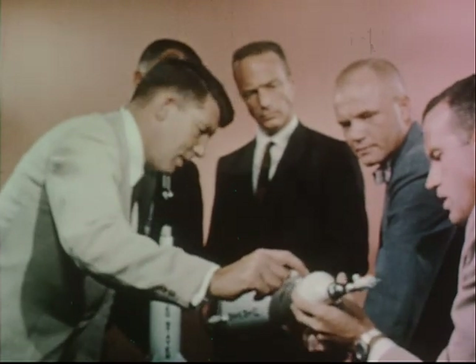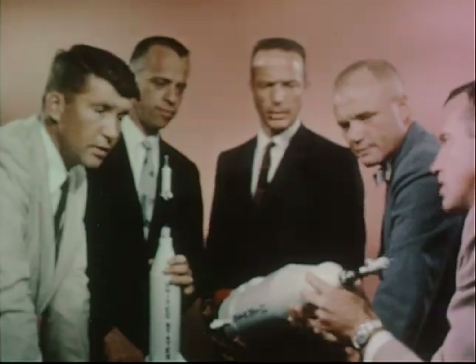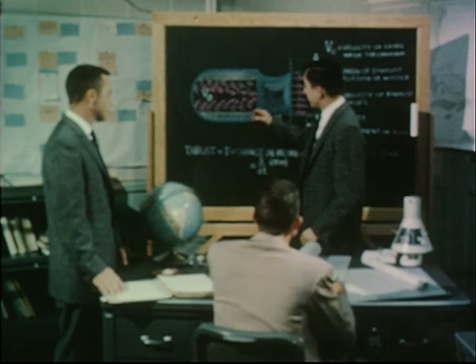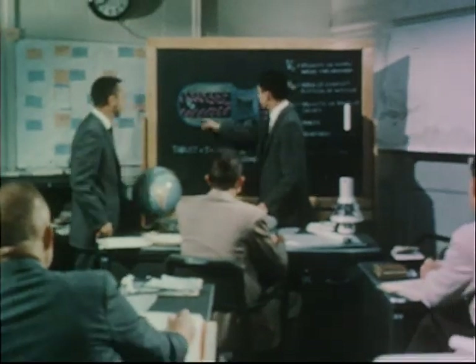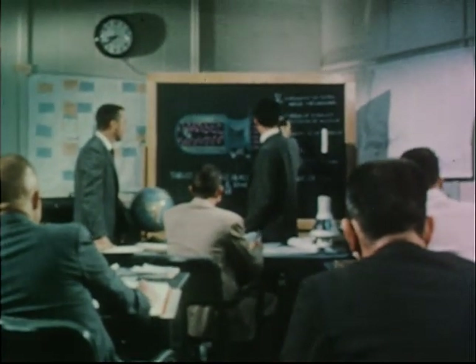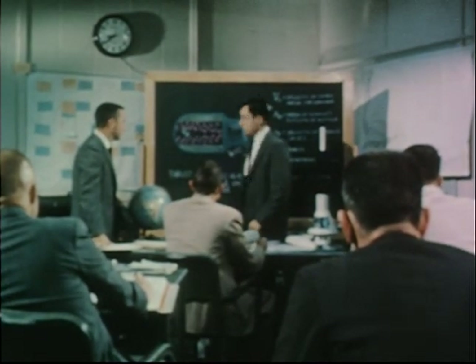The academic program includes instruction in the basic sciences related to space flight, astronautics with detailed studies of propulsion systems, electronic systems, guidance, trajectories, and other technical aspects of rocketry. In addition to a penetrating study of the physiology of flight, the astronauts are being educated in the basic skills required to make scientific observations during orbital flight.